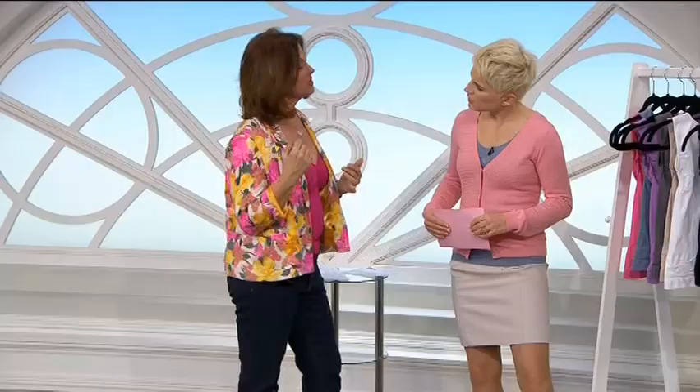It goes down to here. I am wearing it with a bra because I'm on air, but you don't need to — there's a nice coverage on this as well, as you can see.